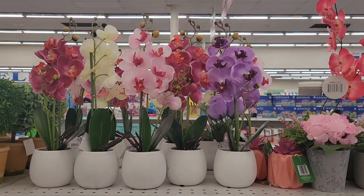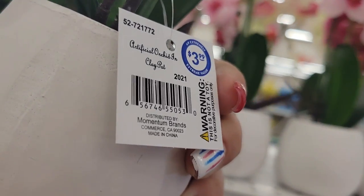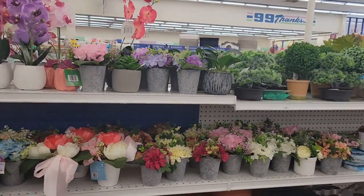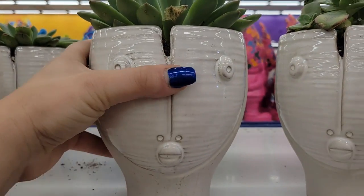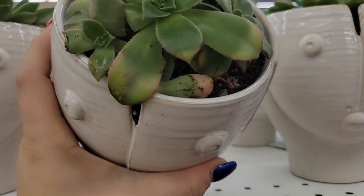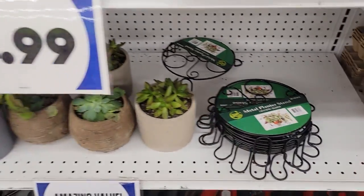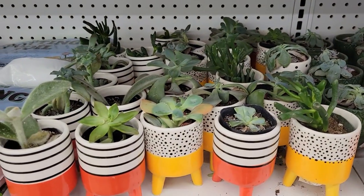Oh my gosh, look how pretty these are, guys. These are so pretty — I love these flowers. They are going for $3.99, but look how nice they are. Very pretty. They have a nice little selection here at the 99. They have the little succulents, they have the metal plant stands. Some of them are dying — that's sad. But they have cute little succulents here.